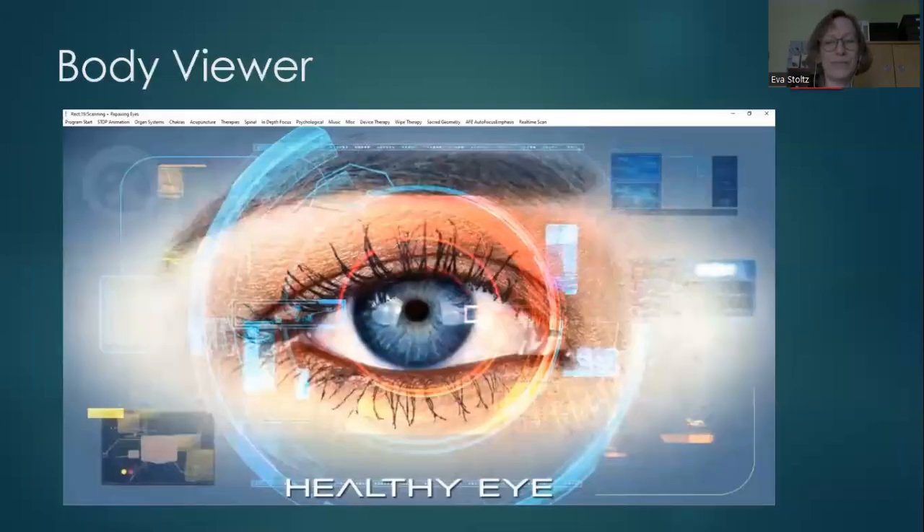When you have information from the main program, there are other ways to gather more information by going into the complementary programs. This is the body viewer — you can see a lot of different pages in this program. Since the eyes came up twice, I can go into the organ system and choose eyes. For this client, I would also go into the endocrine system because the hormones were not in balance.